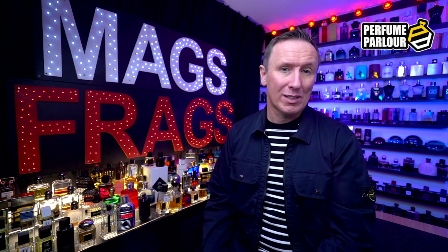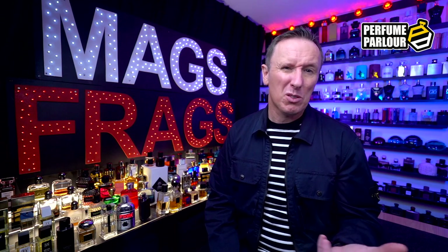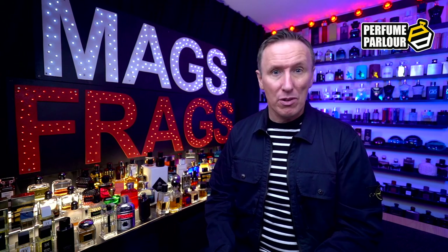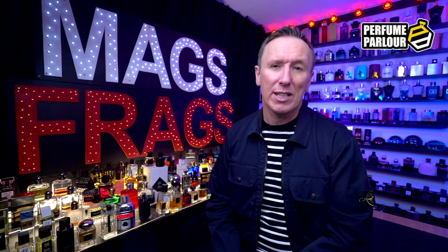Just a quick disclaimer: I don't work for the Perfume Parlour and this video is in no way sponsored by them, so the opinions you're about to hear are my own, and I did buy all these fragrances with my own money. I do however receive a small commission for recommending you to their website, so by clicking on the link you'll save 10% whilst helping me grow the channel and bring you more free content in the future.